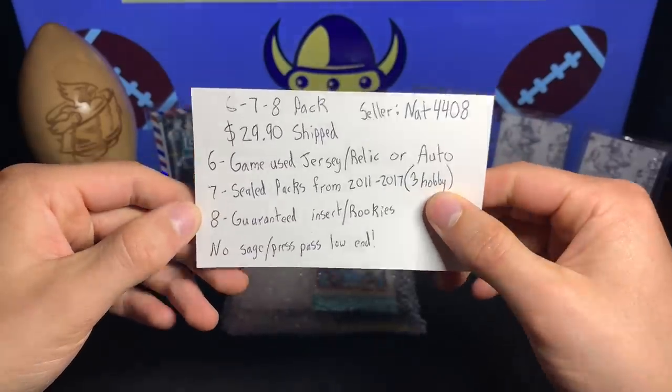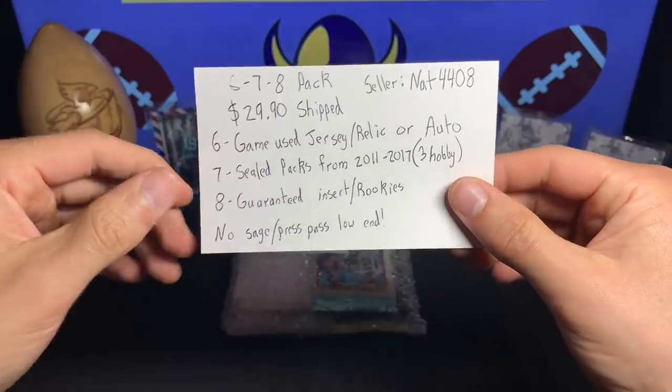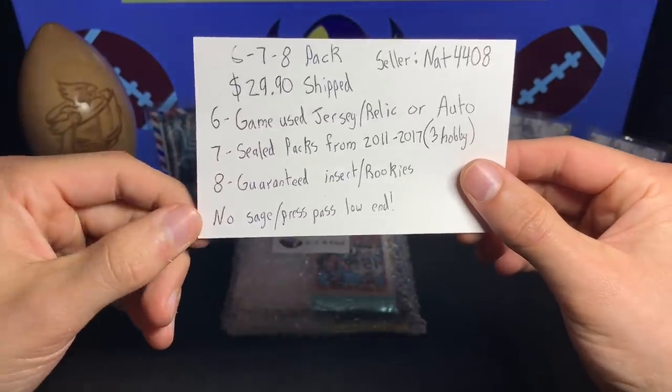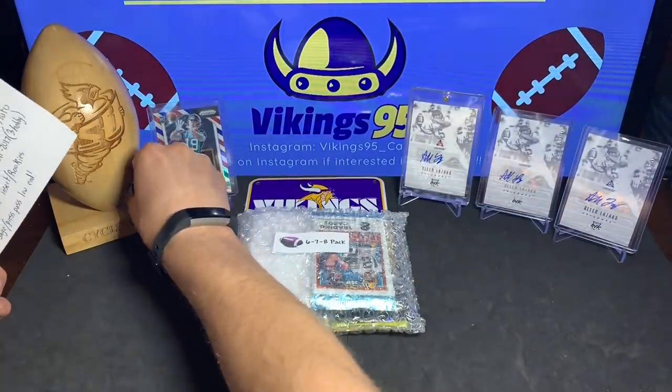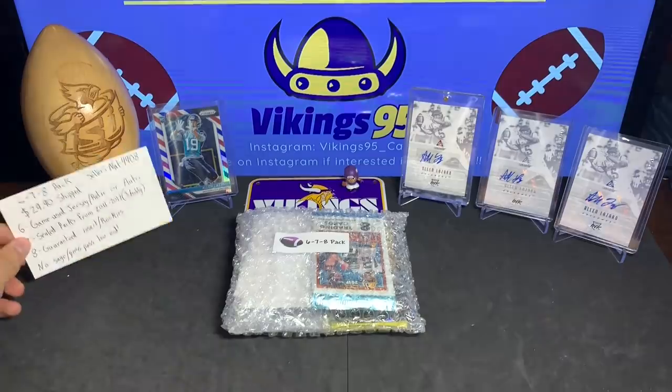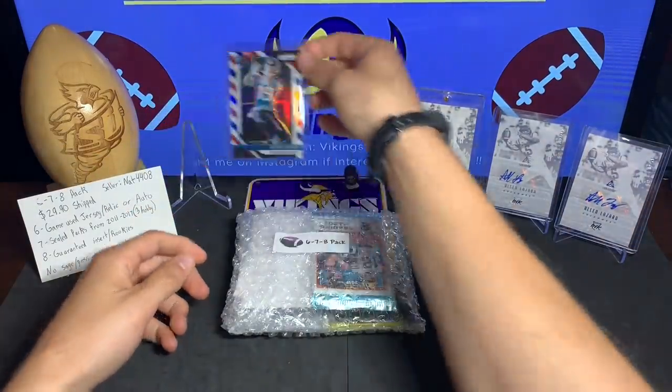Basically the 678 means you get six game-used jersey slash relic or autos, seven sealed packs from 2011 to 2017, three of them are guaranteed to be hobby packs, and then you get eight guaranteed insert slash rookies. It does say that there's no Sage or Press Pass low-end cards, so hopefully no Leaf either.